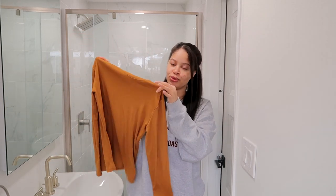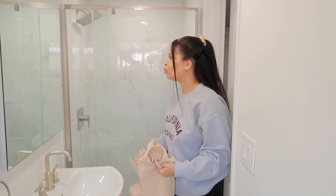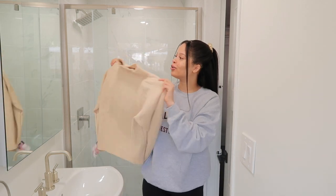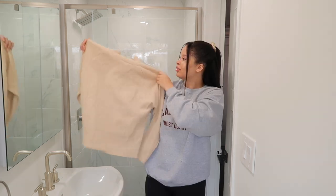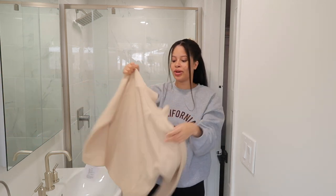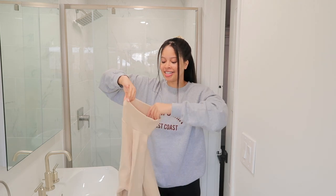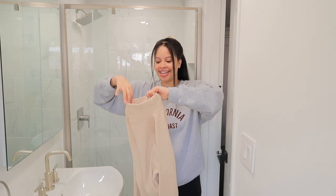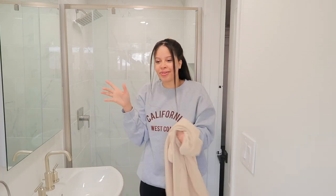I got this turtleneck sweater. I think the neck is a little bit awkward — I don't totally recommend this. When I put it on it just feels like my head is a small circle and the neck is just so big; it's just an awkward top.